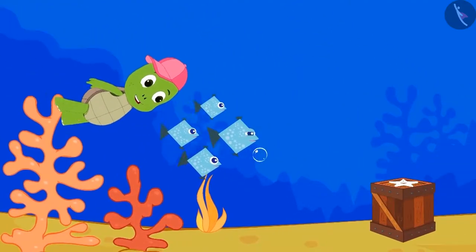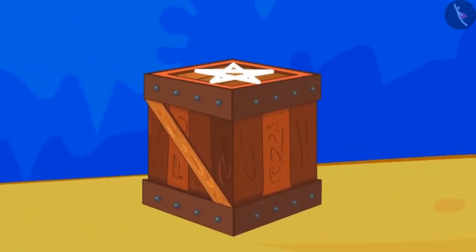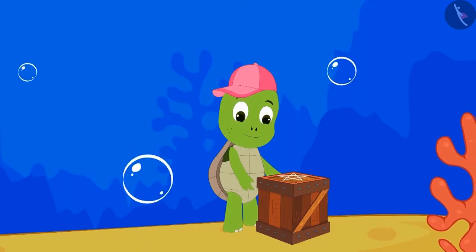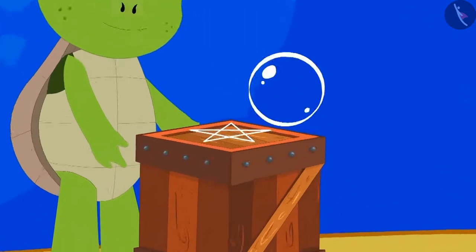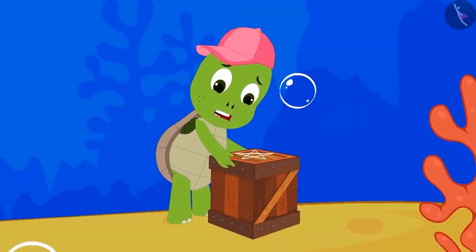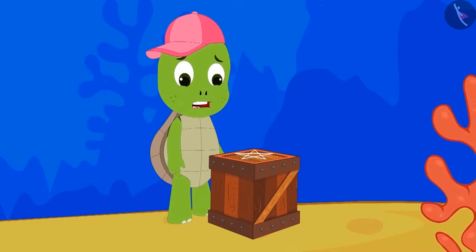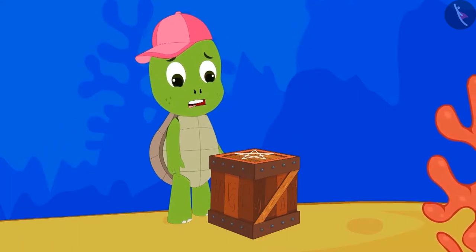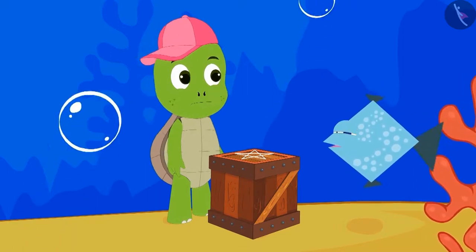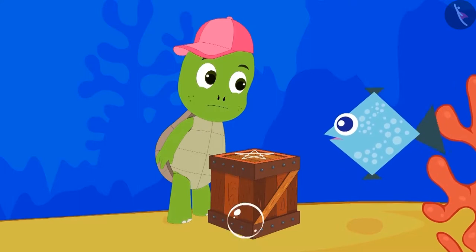The fishes took Tofun to the box where his toy was hidden. Tofun was very happy to see the box. A different pattern was made on the box. Tofun tried very hard to open the box, but the box did not open. Then a fish told him that to open the box, he would have to tell...